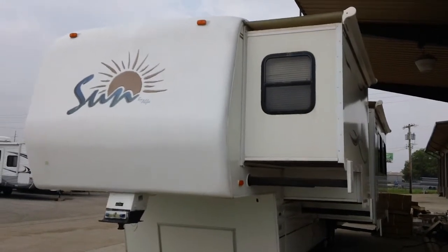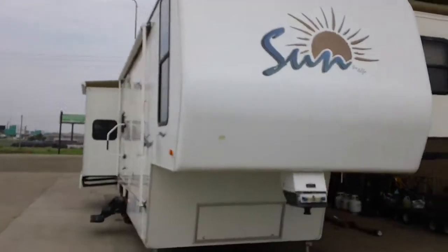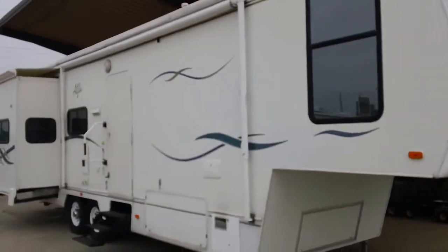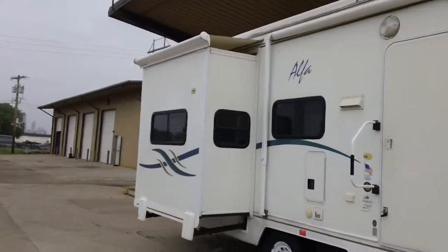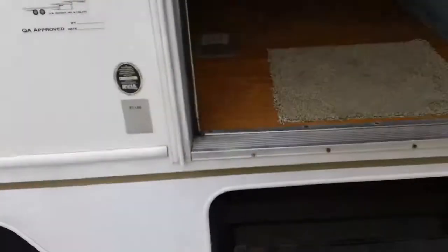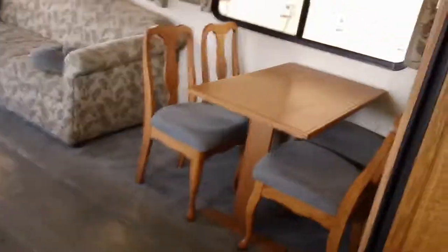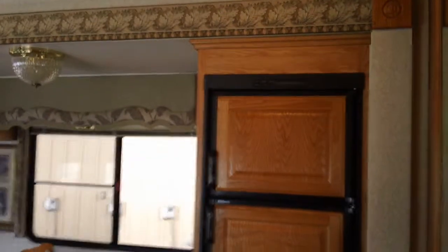I've got a 2004 Sun by Alpha Triple Slide Rear Living Unit — this is a 33 RLTES. For those of you who are familiar with Alphas, you'll know they are very, very strong units, manufactured very well. High end, in the same class as King of the Road and several other really well-built units. Definitely designed to be four seasons and can be used on a regular basis, on a daily basis, long-term camping.